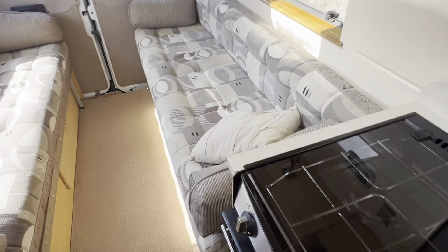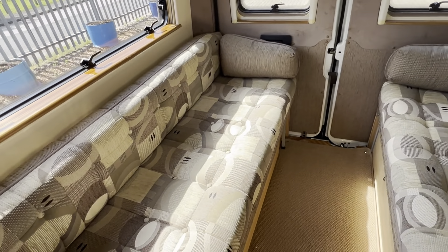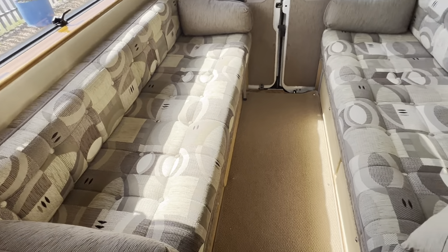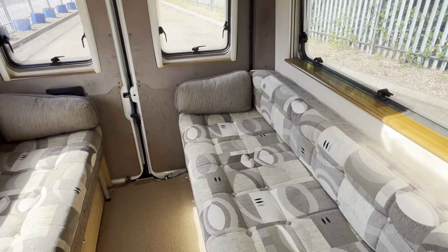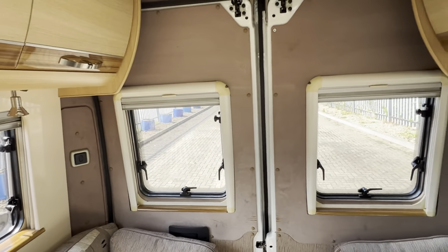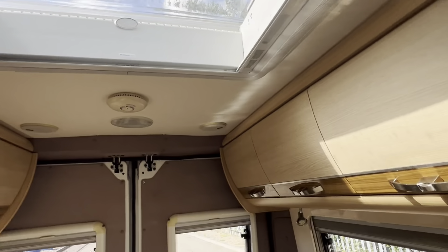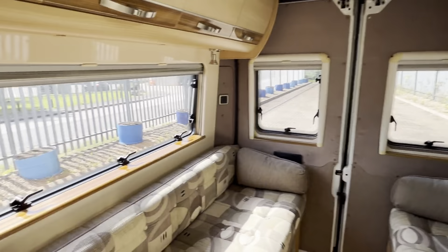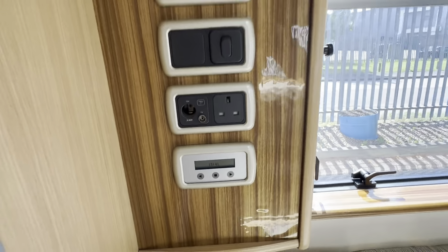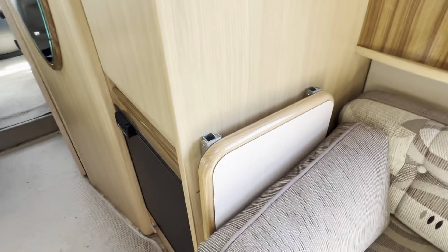Heading back to your rear lounge — turning into your big double. All fabric in very nice condition with no stains or tears, as with your rear door panels with no staining anywhere. There's a nice big skylight letting in lateral lighting. All your control panels are just to the left, and there's another flip-up table just there.